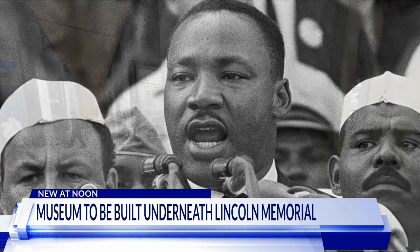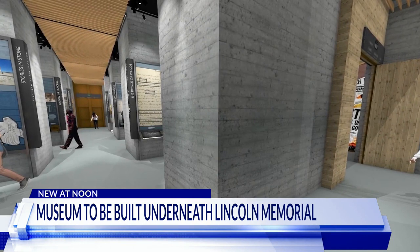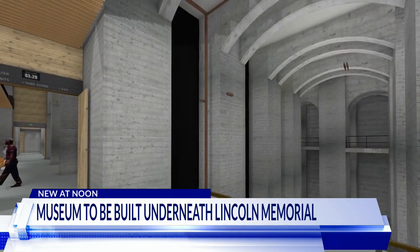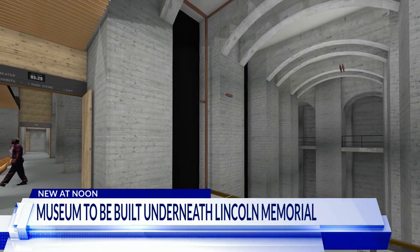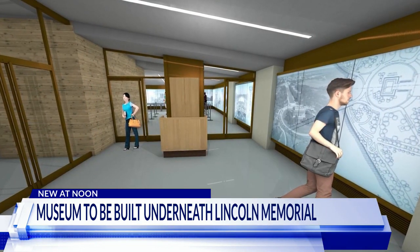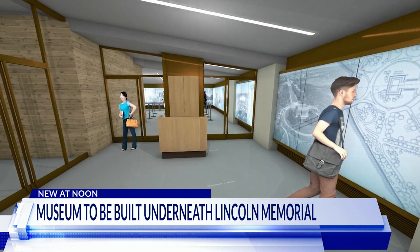I mean, think about it. You'll be able to walk inside a place that very few people have ever seen with their own eyes. We're talking about the Undercroft — that structural foundation that literally holds up the memorial, and that's right where this museum is going to be.